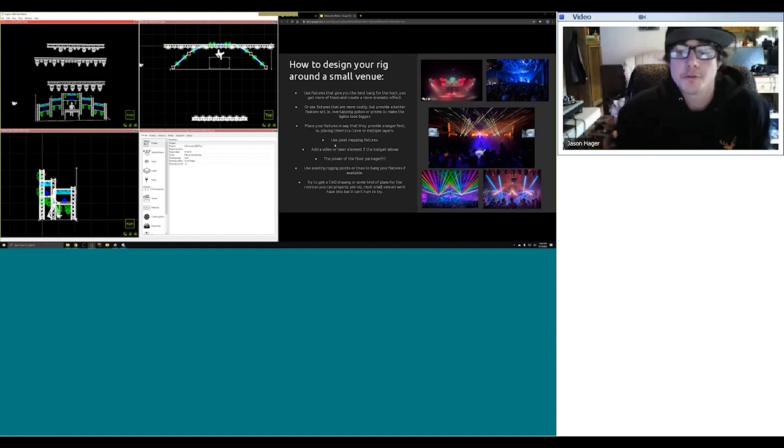Try to get a CAD drawing or some kind of plans for the room so you can properly pre-vis. Most small venues won't have this, but it can't hurt to try. I try to ask every single time if the venue has some type of plans or even just a handwritten drawing — it helps a lot to figure out what you're going to do ahead of time. There are a lot of small venues where you have to design a rig on the fly because either you didn't properly advance with the venue or the information they gave you is wrong. You have to be prepared and plan for the worst case scenario.